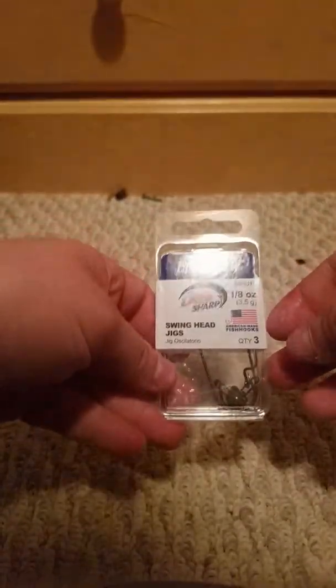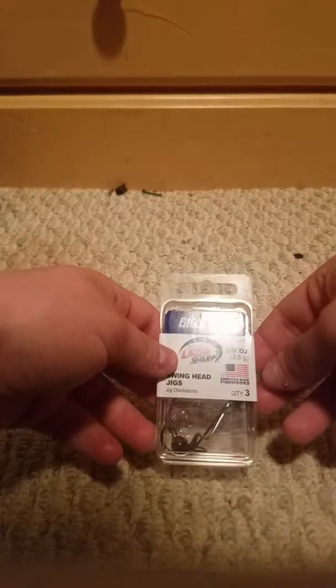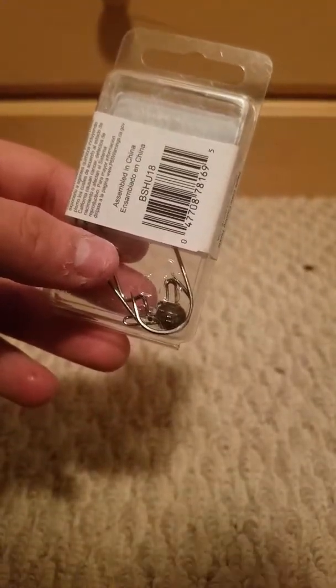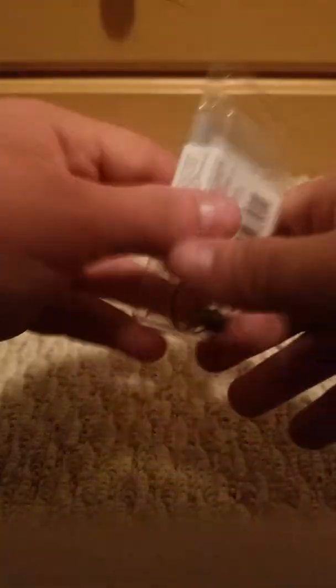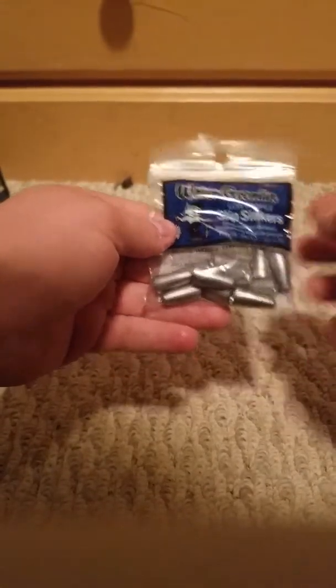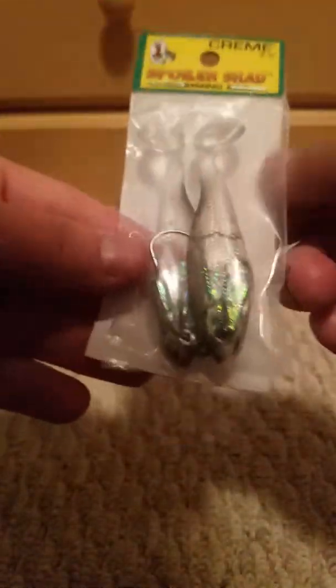Next up, I have these swing head jigs — three-pack, one-eighth ounce — more for flukes. Sorry, I didn't realize where I had the camera angle there. I'm just really excited going through these really fast. After that, I also got these for worms and swim jigs. Next up, some one dollar sixteen cent slip sinkers for bullet weights — these are for Texas and Carolina rigs, definitely going to be useful.